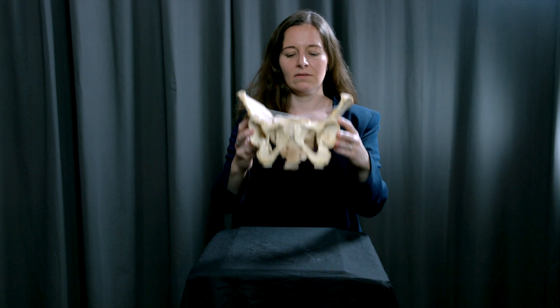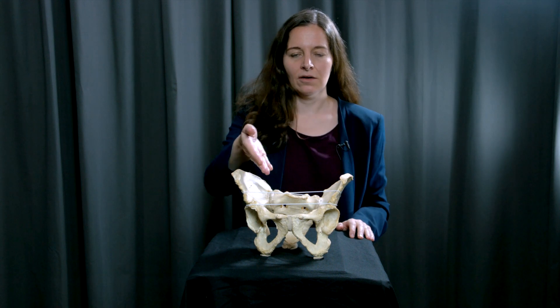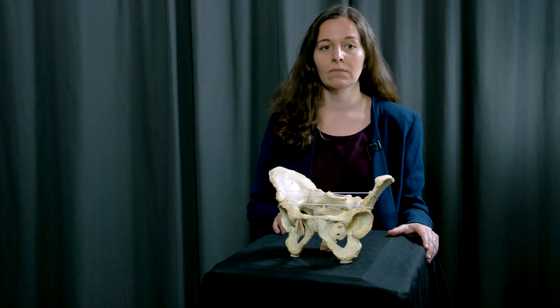In a human female pelvis during birth, the baby needs to pass through the inner pelvis — through the birth canal — usually headfirst. The head of the baby is large; there is no space left. Basically every millimeter is used, making birth a difficult and painful process. So why did birth evolve this way?